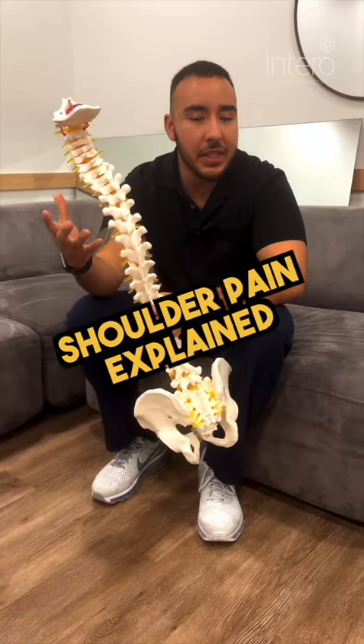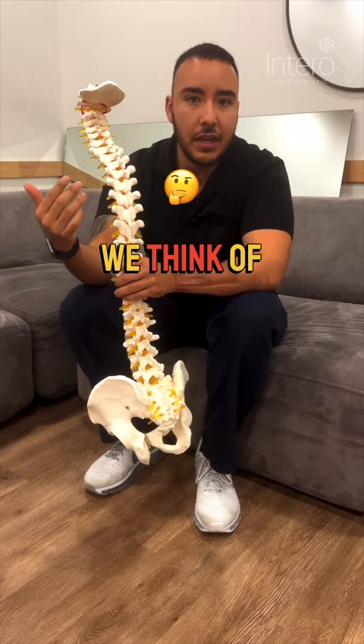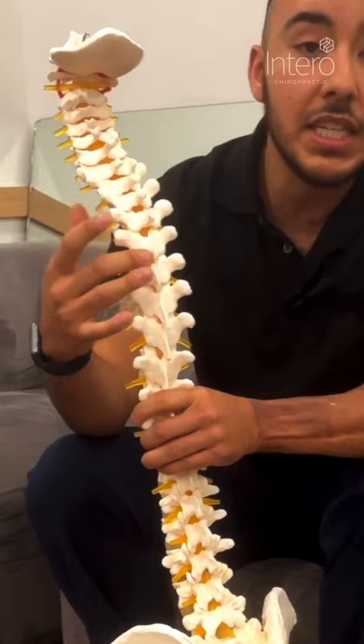One of the biggest complaints that we hear in this office is shoulder pain. Shoulder pain is a little bit complicated. The first thing that we think of is the spine, and the reason we think of that is because the nerves that exit from C7 — typically this area all the way to T2 — is usually where we start.